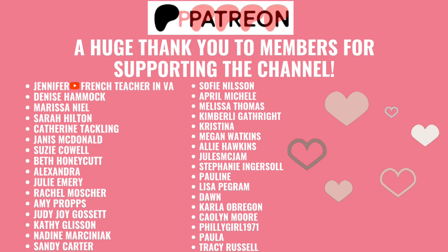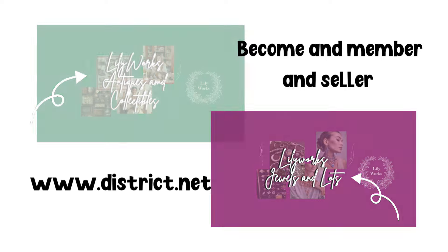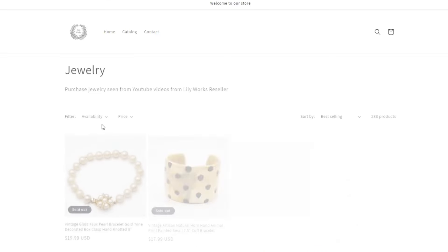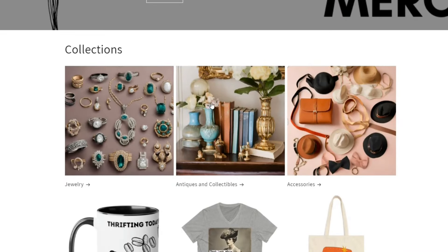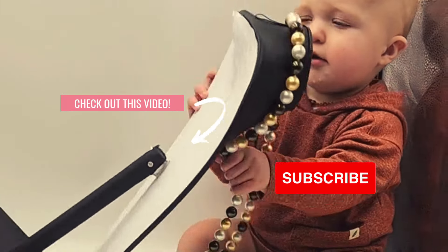A huge shout out to all the Patreon members for supporting both YouTube channels and our Lilyworks Facebook community. Come on over to our new selling platform at district.net — we have two stores: Lilyworks Antiques and Collectibles, and Lilyworks Jewels and Lots. Become a member or a seller. If you're interested in anything from this video or reseller merch, head over to lilyworksreseller.com. Make sure to like and subscribe — bye!